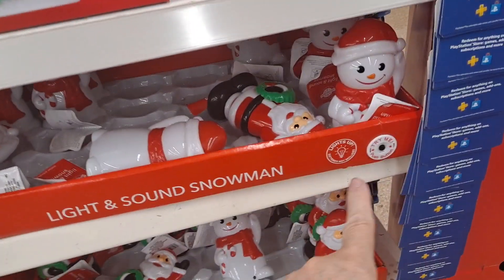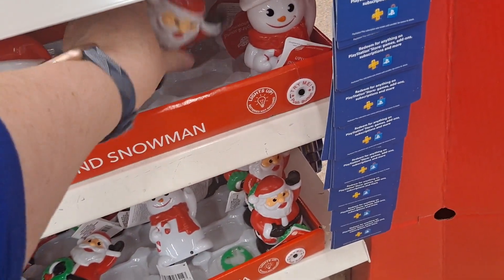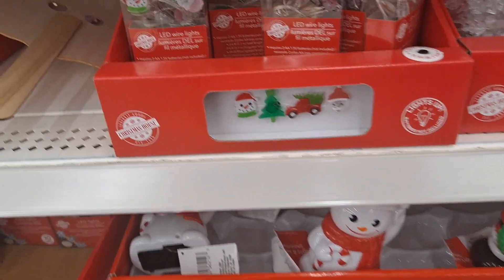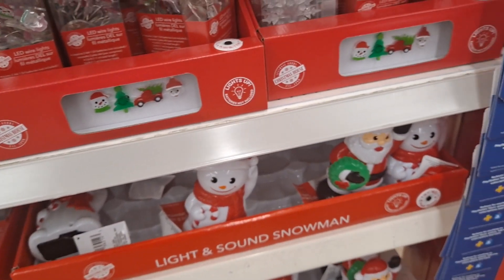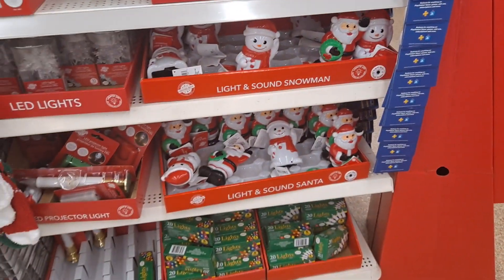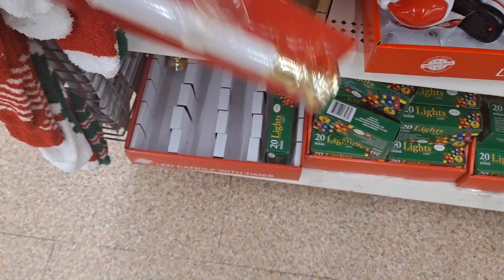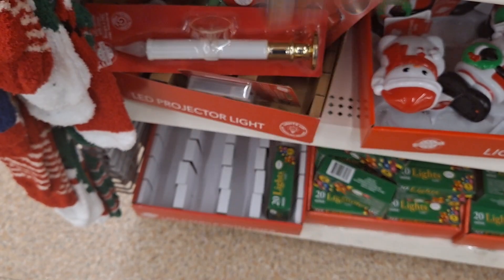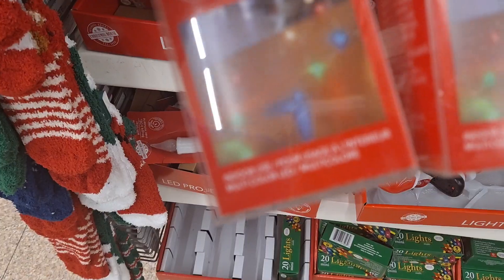This end cap has light and sound snowman, and Santa. And then the lights — that's very cute. The LED candle with a timer. There's a timer on that. And these are the snowflake lights. And I think these are just the plain colored lights.